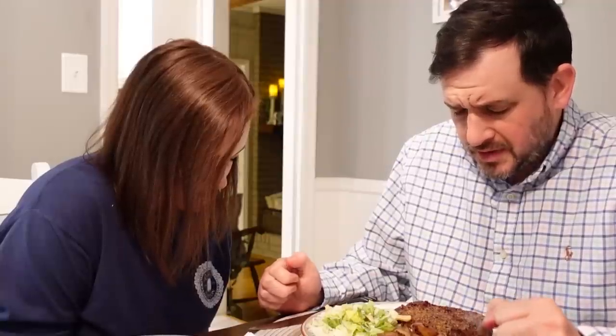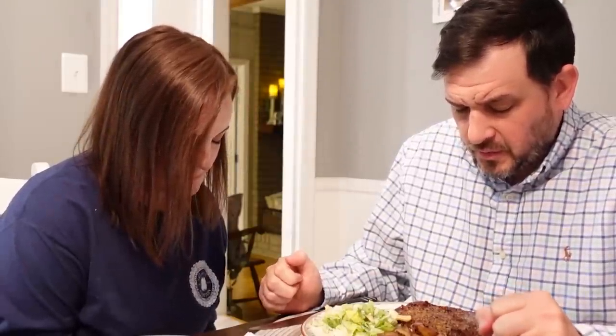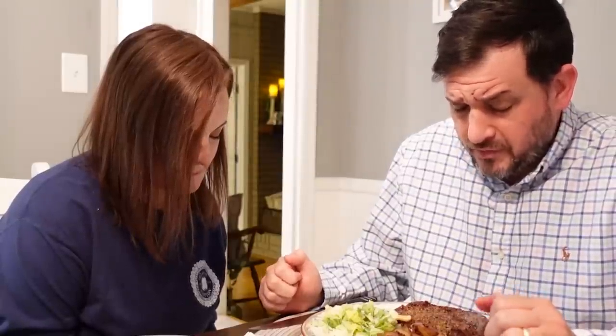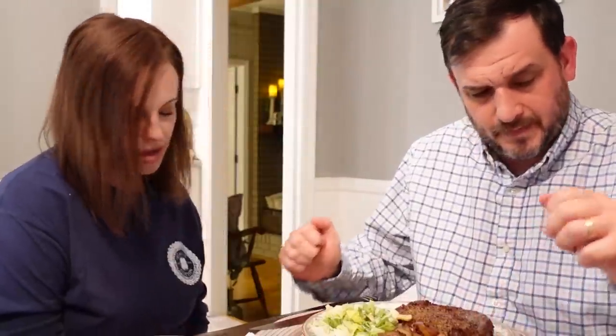I didn't dress for date night — I'm over here sweating from the kitchen while Stephen is dressed up nicely. We said a quick blessing: 'Father, we thank you so much for this day, thank you for this food you've blessed us with, thank you for your grace and faithfulness toward us. We give thanks in Jesus' name. Amen.'